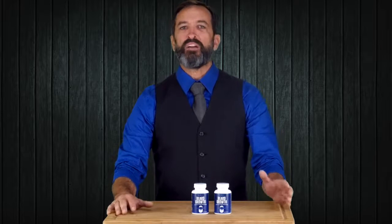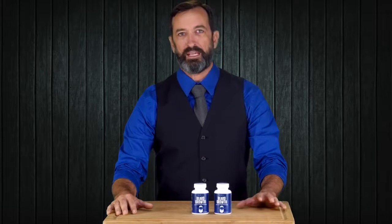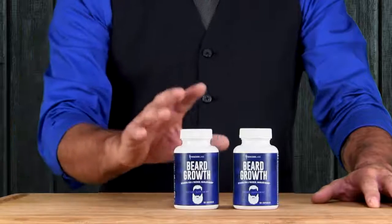Let's face it, whenever we feel ill, our hair condition suffers. This proves just how sensitive hair is to our overall well-being. In simple terms, unhealthy skin equals an unhealthy beard. That's why it's essential to feed your skin with all the right nutrients.